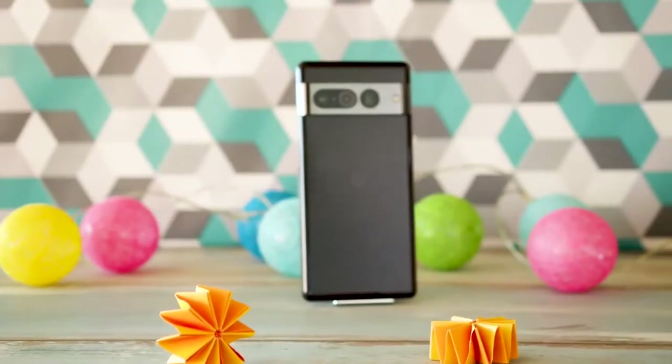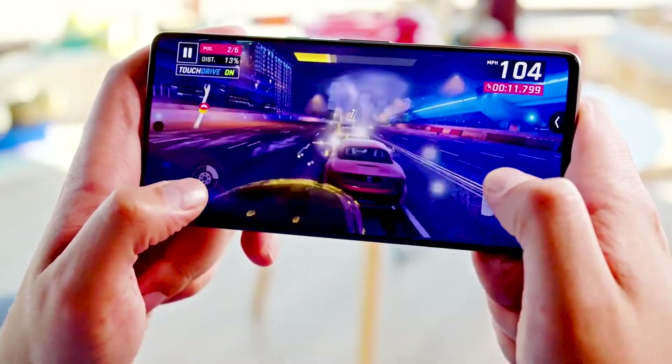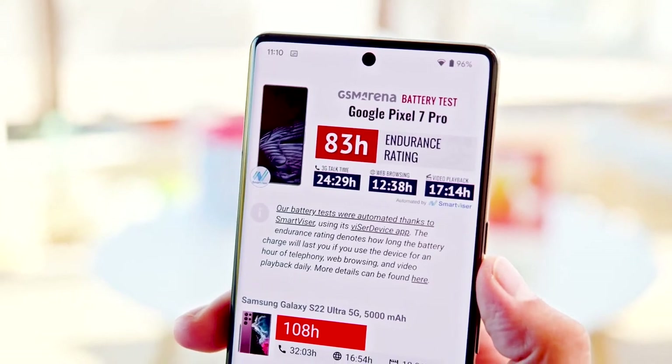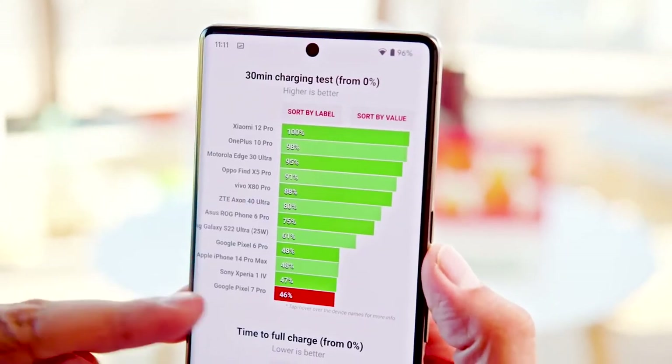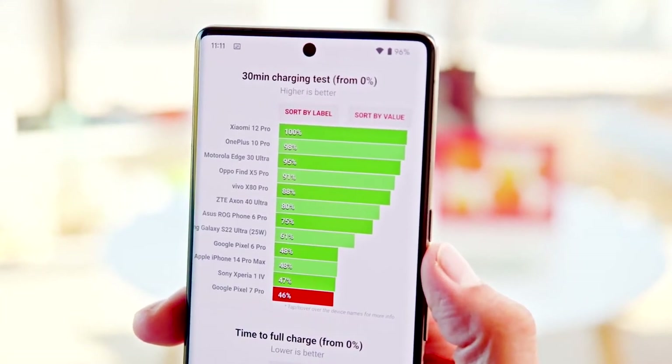Battery life: The Pixel 7 Pro uses a 5000 mAh battery, as big as any of our best phones, and can last a full day in our tests, but not more than that. It charges at 30 watts, which is slower than we'd like. You can wirelessly charge it up to 23 watts, and you can even reverse the power to wirelessly charge other devices.